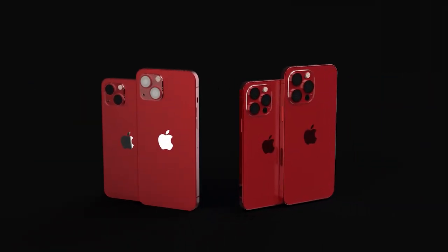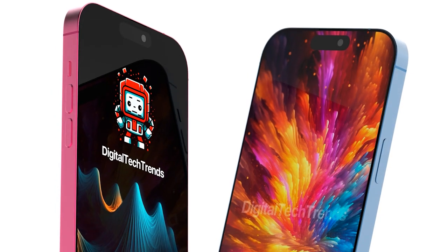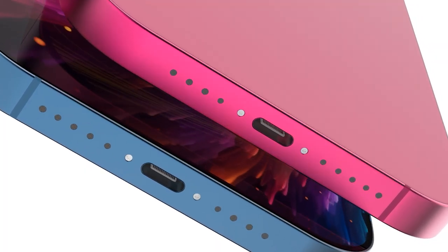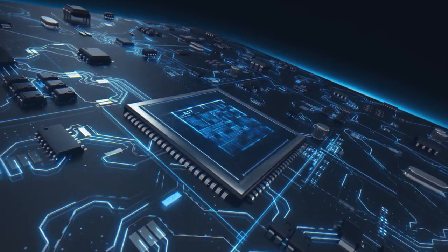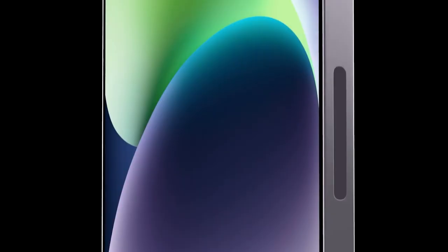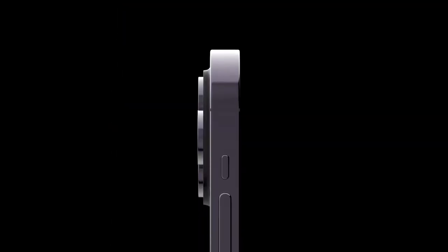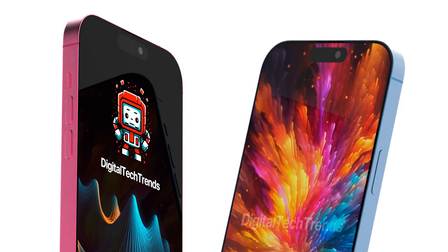Now let's briefly talk about what we're all anticipating from the smartphones. All four models in the iPhone 15 lineup will feature a Dynamic Island notch and a USB Type-C port for charging and data transfer. The Apple A17 processor will only be included in the iPhone 15 Pro and iPhone 15 Pro Max, while the iPhone 15 and iPhone 15 Plus will be equipped with the Apple A16 chip. The Pro models will also have an increased RAM capacity up to 8 GB, and instead of a mute toggle switch, they'll feature a multi-function button. All four smartphones will be unveiled at a separate event this coming September.